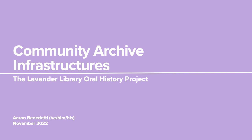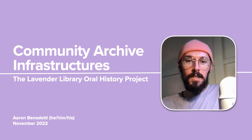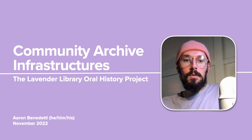Hello, everyone. This presentation is titled Community Archive Infrastructures: the Lavender Library Oral History Project. My name is Aaron Benedetti. I use he, him, his pronouns, and the date is November 2nd, 2022.